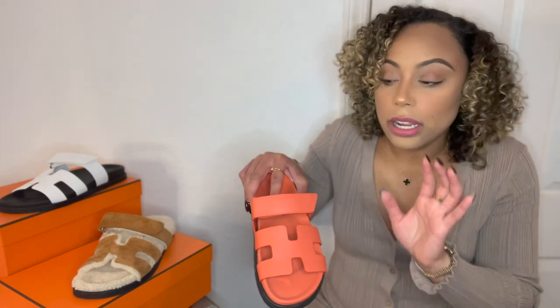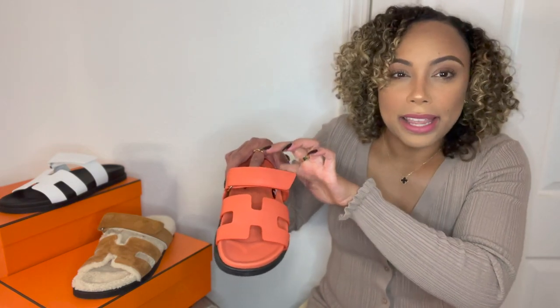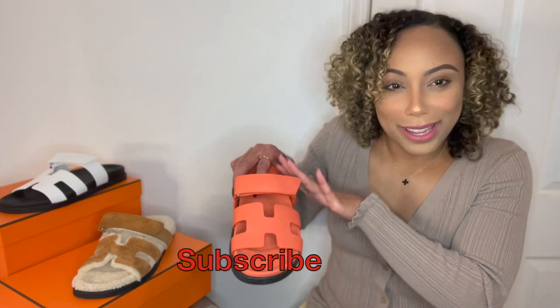I've seen other people address the same concerns about this particular leather with their Chypre sandals. Some people put something in that area so it won't rub against their foot. You might be able to find something at a Good Feet store — they specialize in things like that. That way you'd put something designated for that purpose rather than putting a band-aid on your foot, which is just not fashionable.